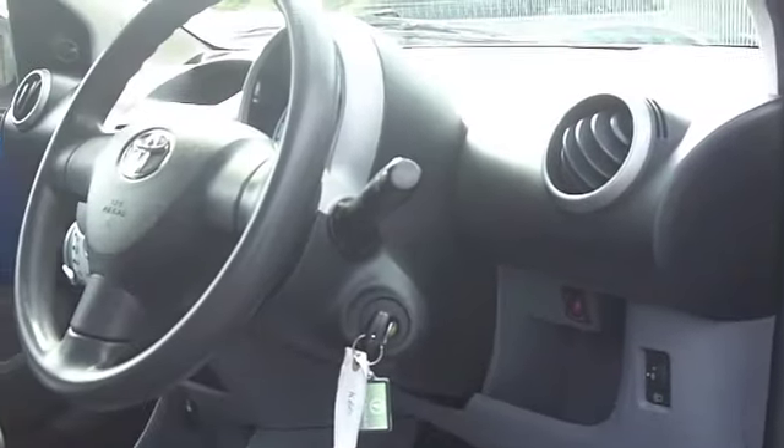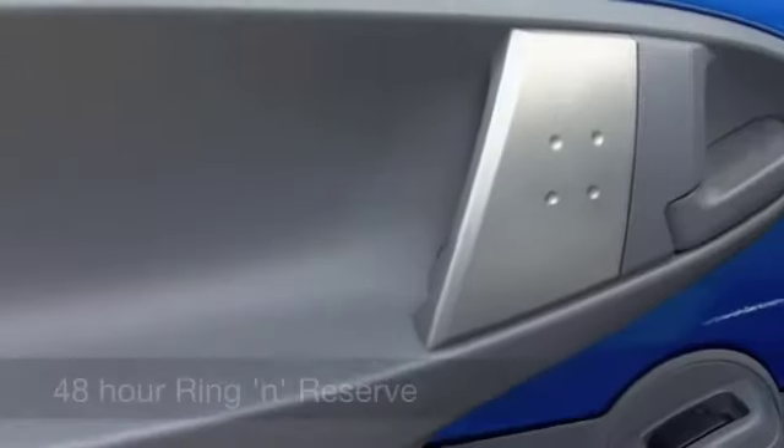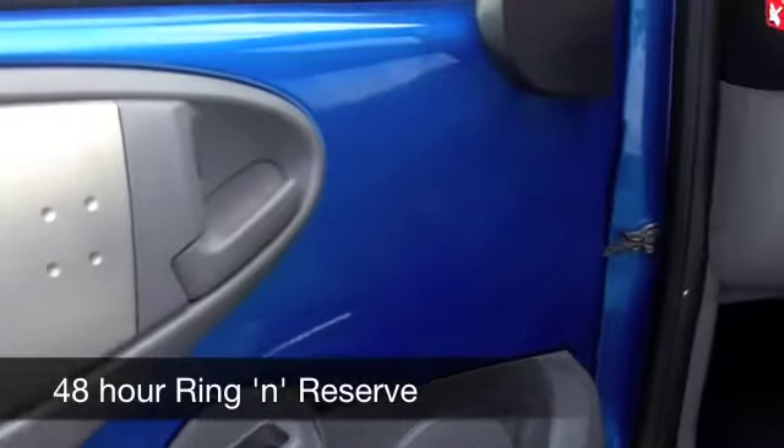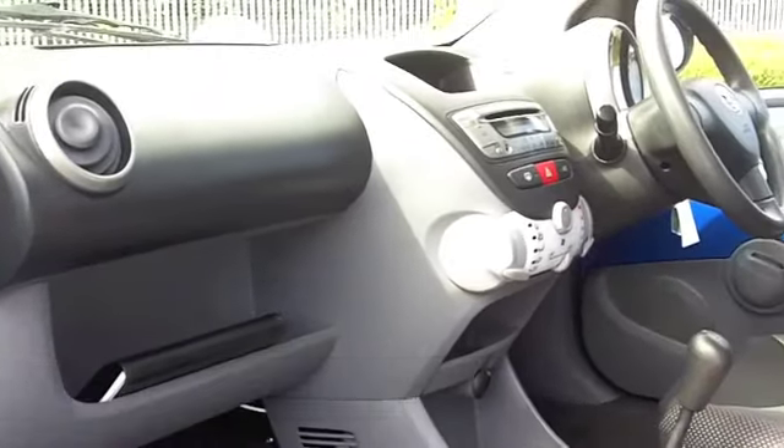You've got remote central locking, aircon, a CD player, and of course you can look forward to many miles of reliable motoring. On the move, you'll get around 63 to the gallon, and 12 months tax is £20.